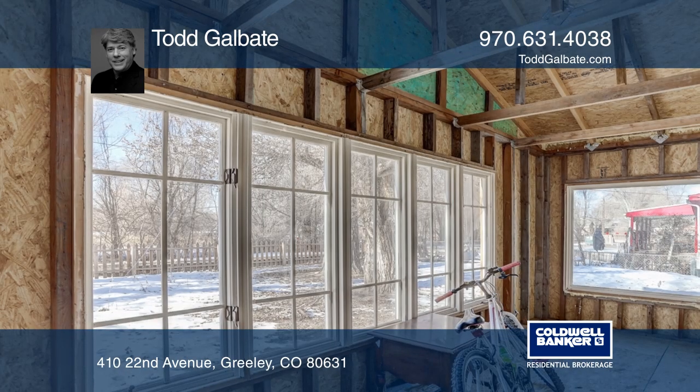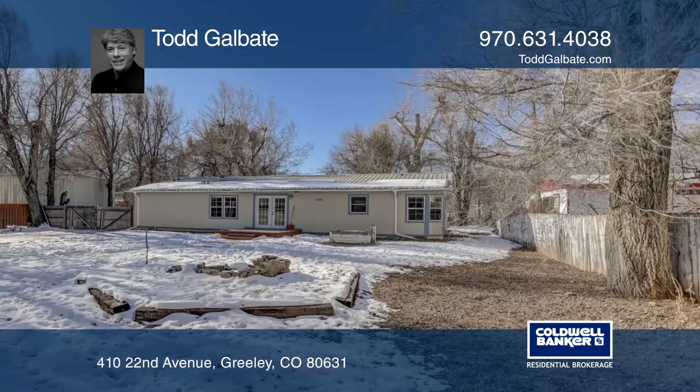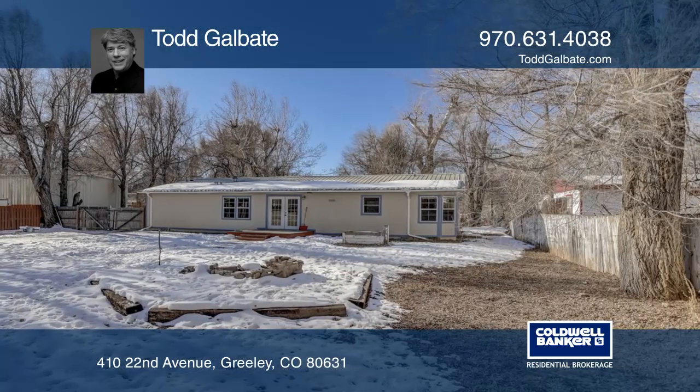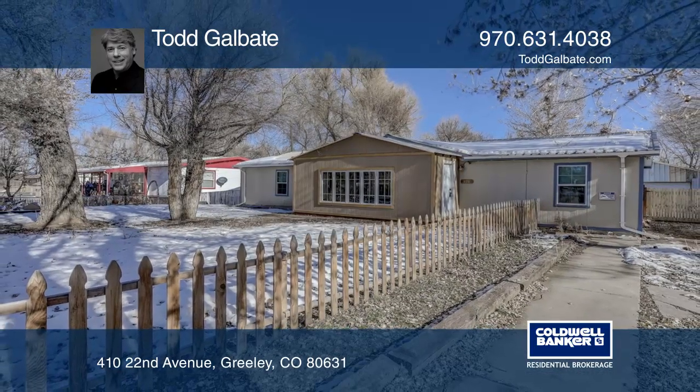The large fenced-in front and backyard includes a fire pit, a huge 30x32 car garage, and a tool shed — all for a great price. Don't wait. Schedule a tour with Todd Galbate before it's too late.